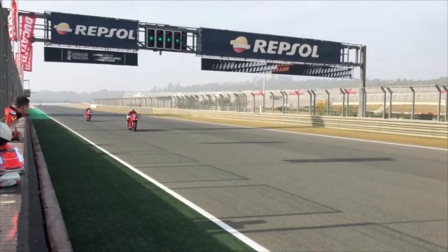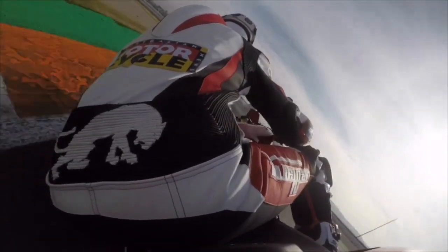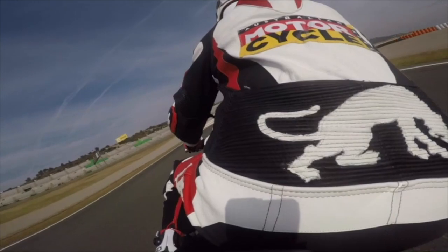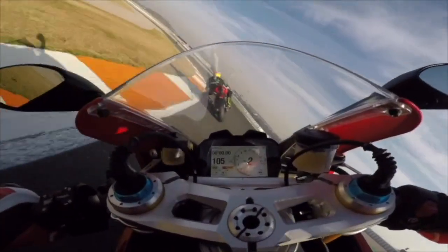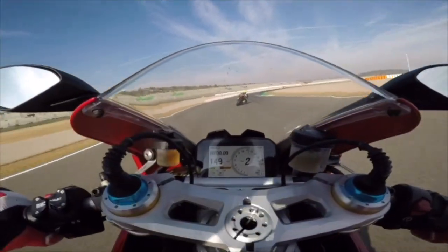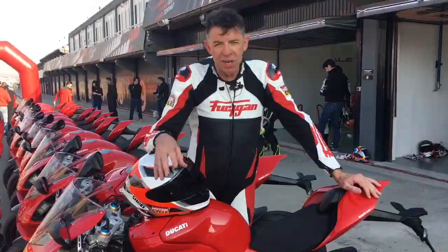When you put it in race mode it just absolutely goes like the clappers. Everything's loosened off, the back end can move around, you can have the ABS on the front wheel only, you can let the back step out. Everyone's been talking about how much power it's got, but that's not the story. The story of this bike is definitely the electronics and just how easy it is to ride — twist that throttle and there is more than enough that will keep any rider satisfied.